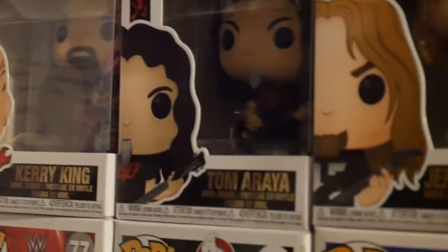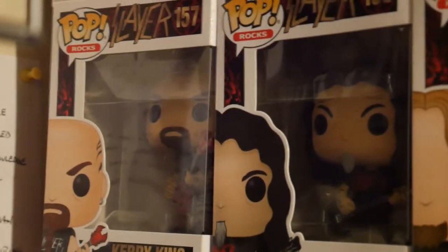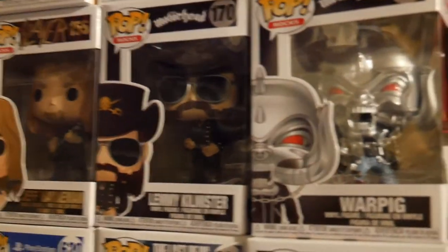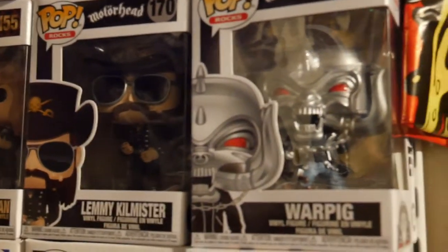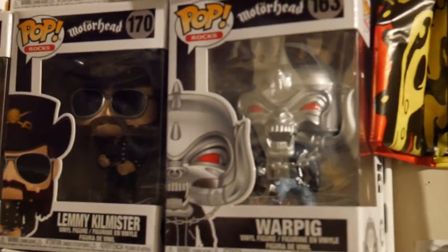And now going up again, this is my Slayer collection — Kerry King, Tom Araya, and Jeff from Slayer. These are the pops that came out and I had to have them. I'm a huge Slayer fan — I've seen them twice in concert and was actually at their final show ever, so that was cool. Next to them, that I got at Frankenstein's as well, was Lemmy from Motörhead — Lemmy Kilmister. Love that guy, great bass sound, great songs. And next to him is their mascot, which is entitled War Pig.